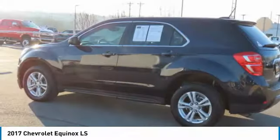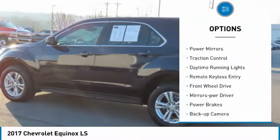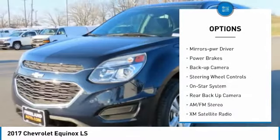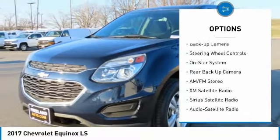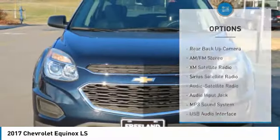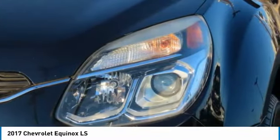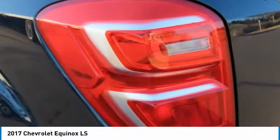Here are some of this vehicle's great options: aluminum wheels, power mirrors, traction control, daytime running lights, remote keyless entry, FWD, mirror memory, power brakes, backup camera, and exterior controls. Your new ride is just a phone call away.